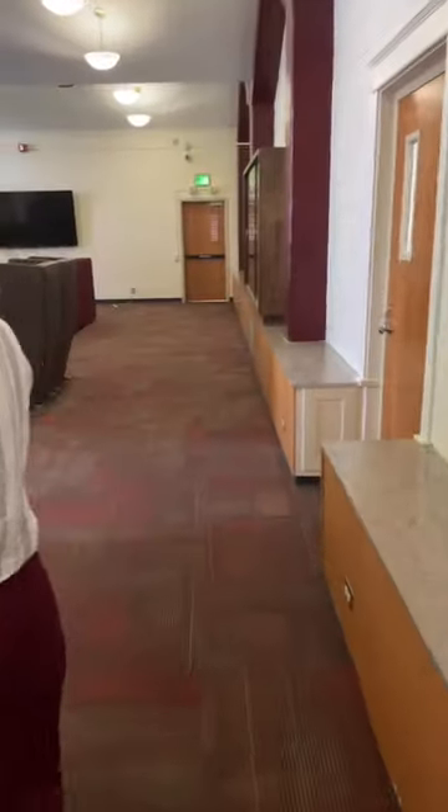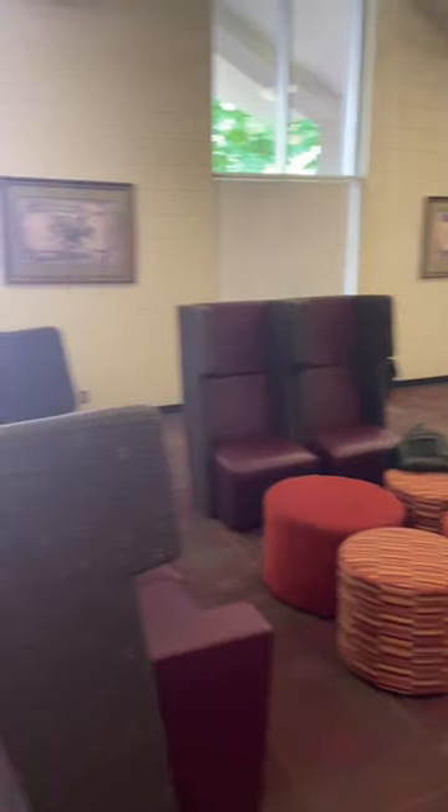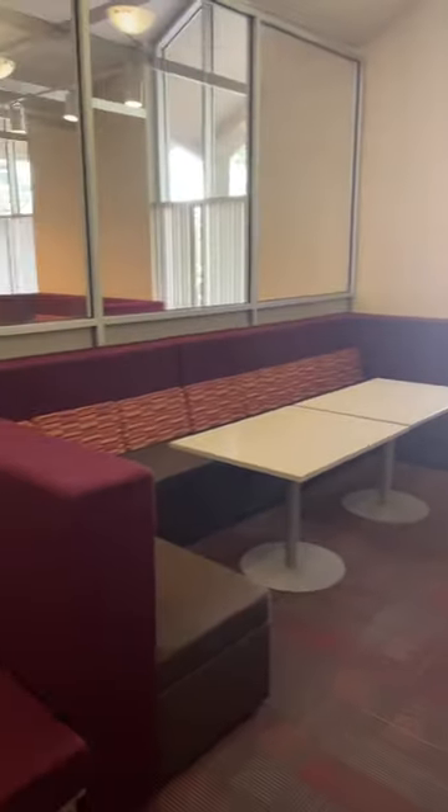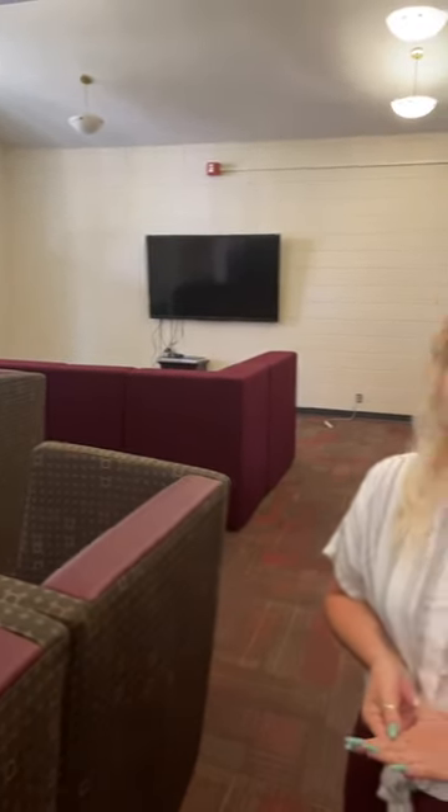Right out here we have another common area that gets used pretty frequently, whether it's somebody just hanging out with friends and studying at those tables, or over this way we have a pretty large TV. You can watch whatever on it — you don't need to reserve it or anything. It's kind of first come, first serve. The remote's over there, and you can also hook up your laptop with an HDMI cable in case you want to go on Amazon Video or watch something.